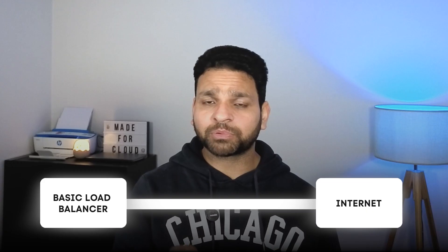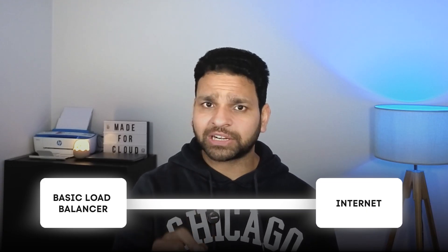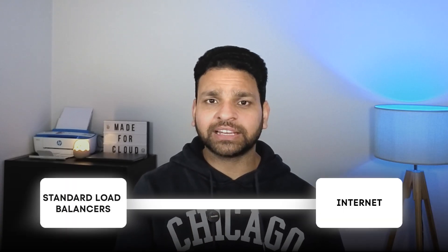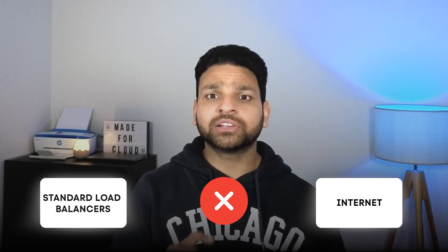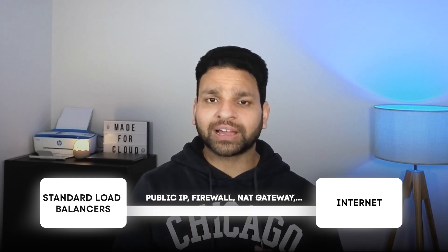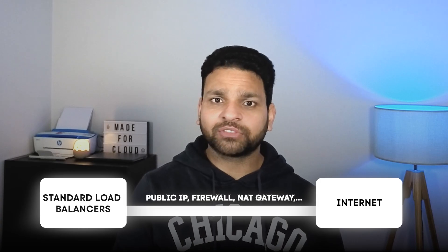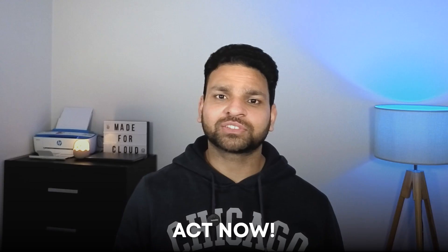One important thing to note is that the basic load balancer provides default outbound internet access. So if your virtual machine with a private IP is behind a basic load balancer, it can connect to the internet directly. But as soon as you switch to the standard load balancer, that default internet connectivity goes away. You need to explicitly define it either through a public IP, a firewall, or a NAT gateway. By default, connectivity to the internet will stop, so you need to act now before you have a production outage.